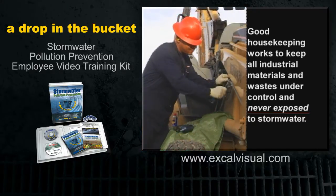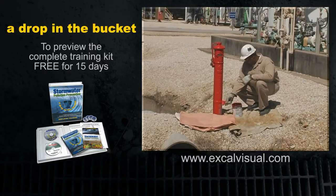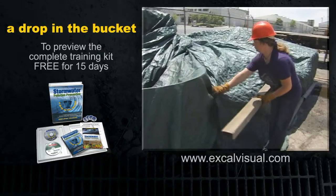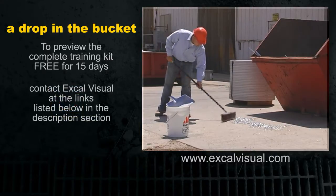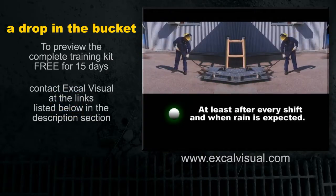When any operations are performed outdoors — like vehicle maintenance, manufacturing, painting or cleaning — make sure to protect stormwater. Sweep up scraps, dust, grindings and shavings regularly, at least after every shift and when rain is expected.